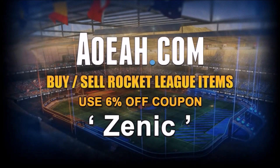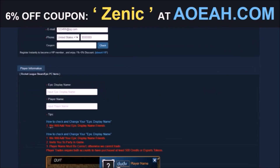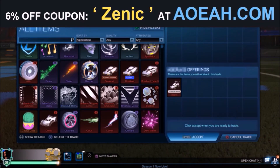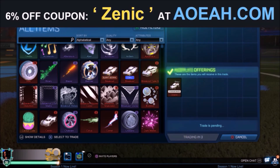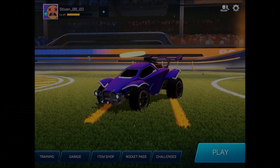Quickly, before we jump into this video, I'd love to give a huge shout out to the fan favourite sponsor on the channel, AOA.com. I've been working with these guys for several years now, and they're the fastest and most reliable place to pick up any Rocket League item. By using the code in the description, you're going to get yourself 6% off every single purchase.